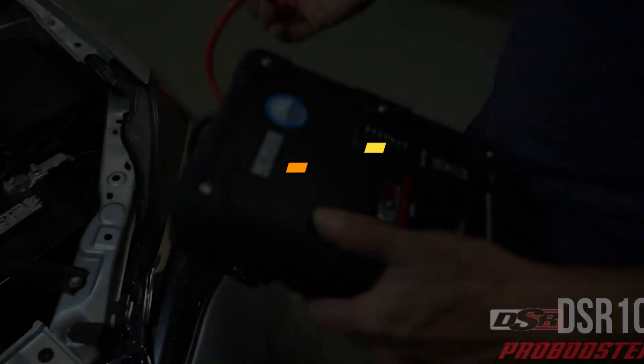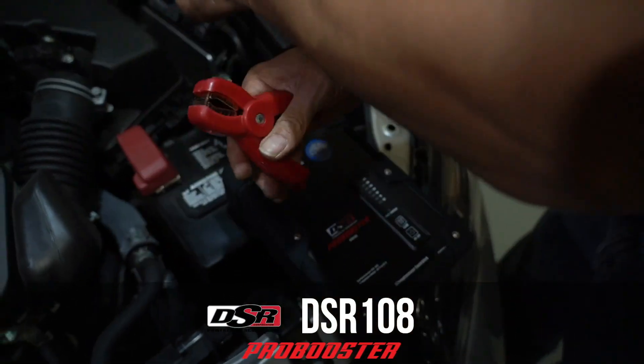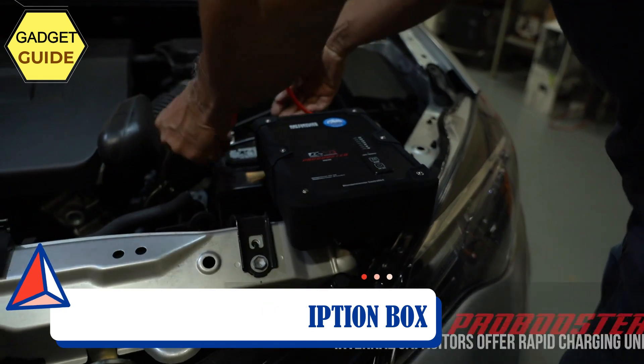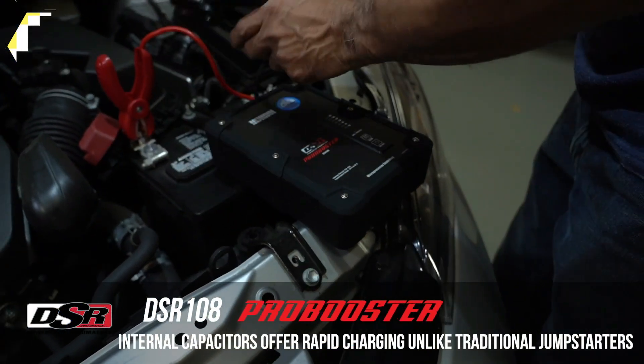Number 4: Schumacher Car Jump Starter. Charge to jump start — professional grade. Use your vehicle outlet to charge the jump starter in just two minutes, preparing it for future use. It provides reliable power with a 450-amp jump start for gas and diesel engines.